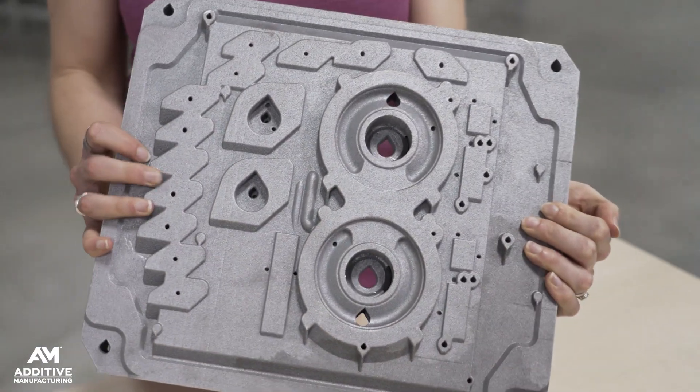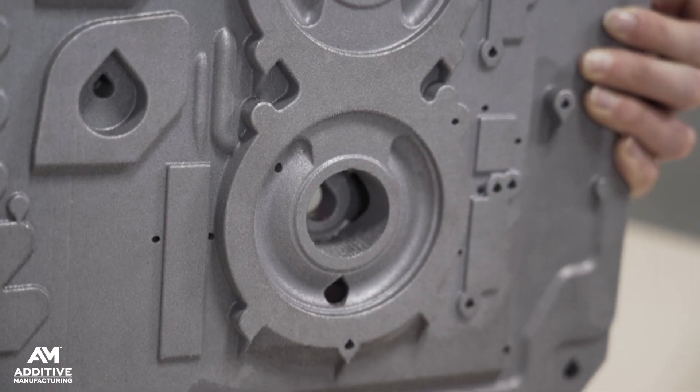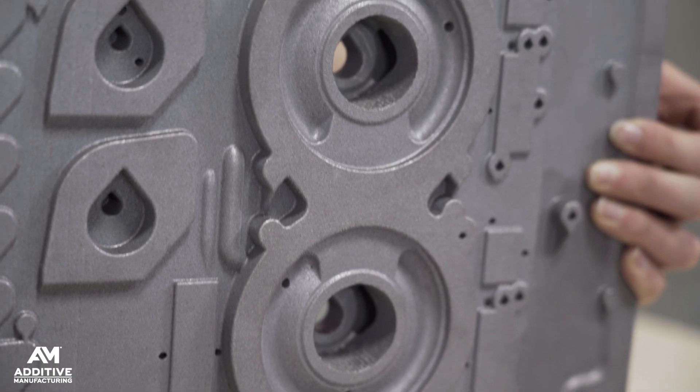For a look at some of the 3D printing metal part production that's already being done at Neighborhood 91, check out our episode of the Cool Parts Show about Wabtec and brake system components. And for more information on Neighborhood 91, check out our website, additivemanufacturing.media, as well as Neighborhood91.com.